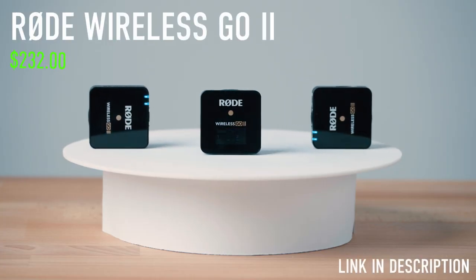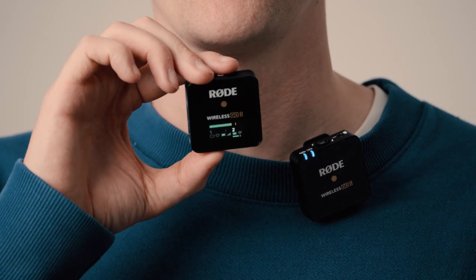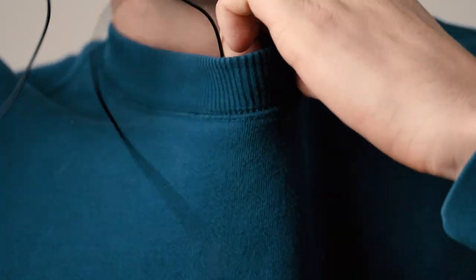Wireless GO 2. The Wireless GO 2 has two transmitters and one receiver, so it's possible to record two sources at the same time. You can use the transmitter as a mic, but I always add a lavalier mic. A friend bought the transmitters from DJI and those have a touch screen and a charging case — I would love to see those options on the next Wireless GO.